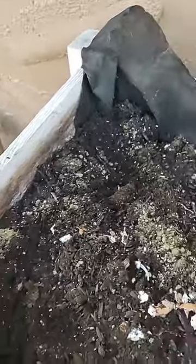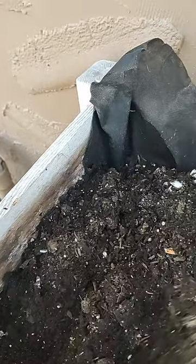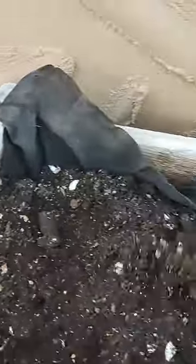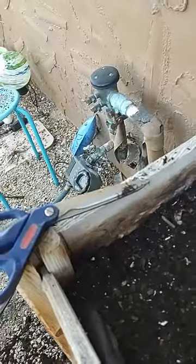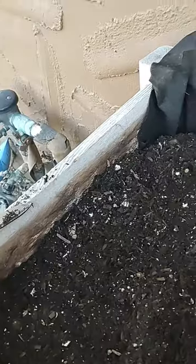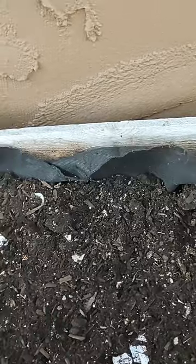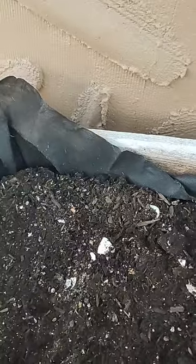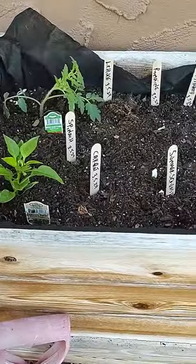I got my eggshells, coffee grinds, and banana peel in there — coffee grinds are real good too. Banana peels: you can put them in a jar of water, leave it out in the sun for a few days, then put that water on your plants — I've done that. I'm gonna mix this up and put some seeds in. I got to get my sticks so I can label everything — where everything's at and what it is — so I can have the grow date on there. I love the smell of fresh dirt — it just smells so earthy.